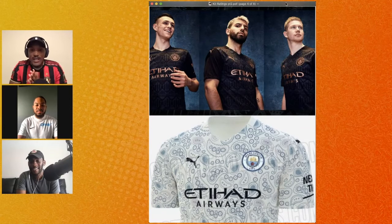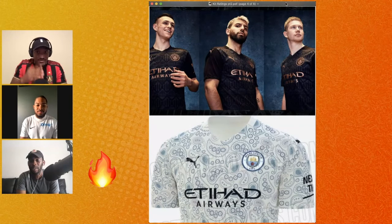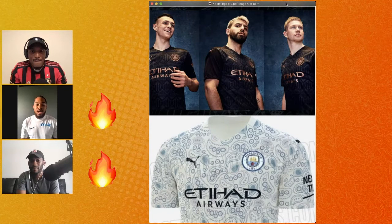Now we got Man City — away and third kit. I give it fire. I like that away kit and that third kit. I'm big on lifestyle — if you can wear it out, I'm big on that, and I think you can do that with both jerseys. Yeah, 100% — both of them are fire. Puma did their thing with the jersey. I'm not a City fan but those are lifestyle jerseys — you could rock them wherever, dress them up or down.